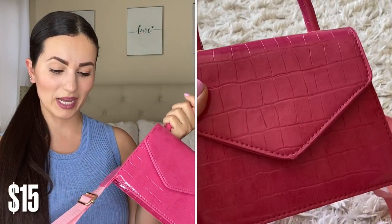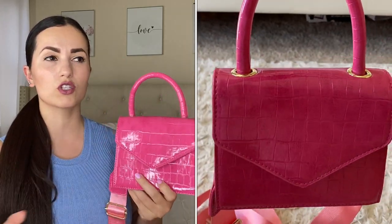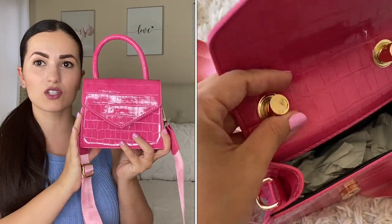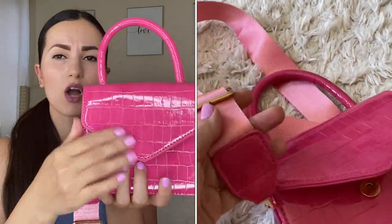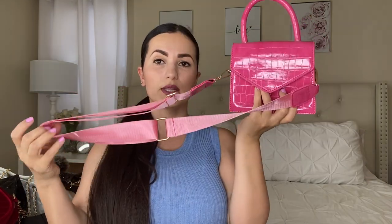Moving on to another bag that was a fail for me. I thought I was going to like it online — it was top rated by a lot of customers — but I'm not feeling it. It's not my style. The quality is really good and it looks much more than the $15 I paid. It has a croco print and it's really cute. It's a smaller style handbag with removable straps you can make longer or shorter. But I just don't think I'm going to wear it.